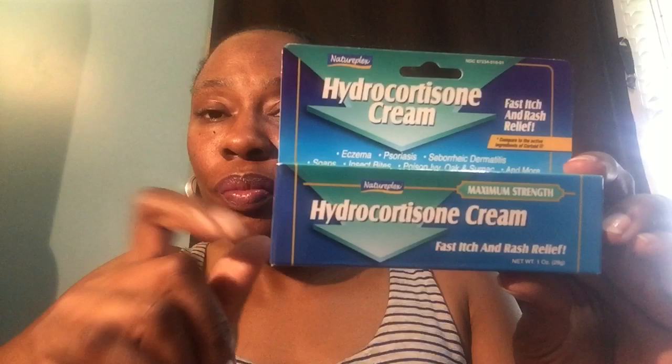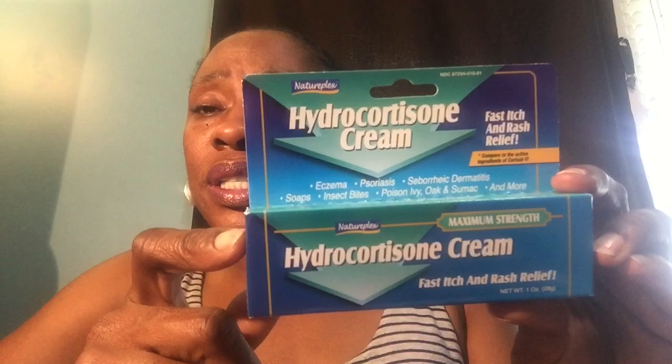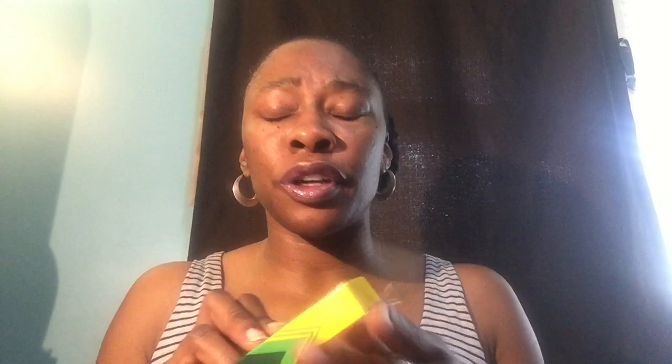I picked up hydrocortisone cream — a one ounce container by Natureplex. It says it's good for eczema, psoriasis, seborrheic dermatitis, insect bites, poison ivy, oak, and sumac, and much more. It's 1% hydrocortisone. I'm hoping, fingers crossed, the boys get into overnight camp, and they'll need that.